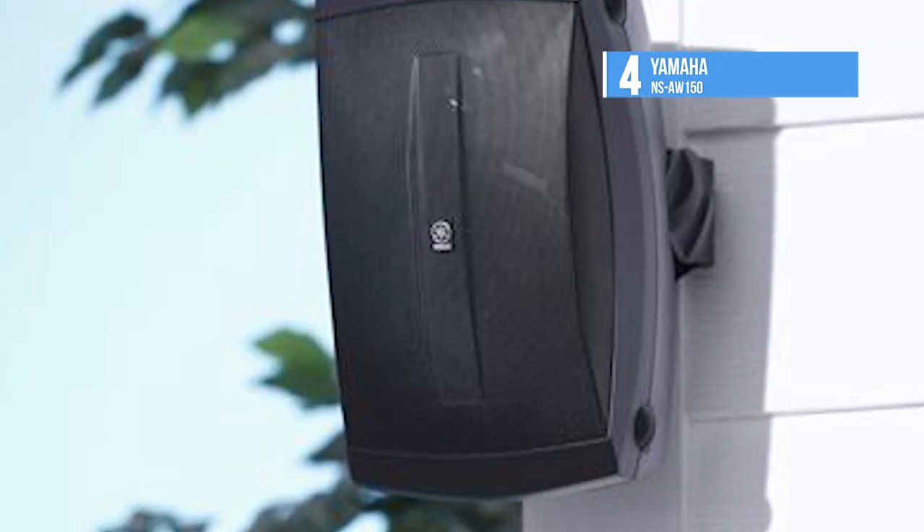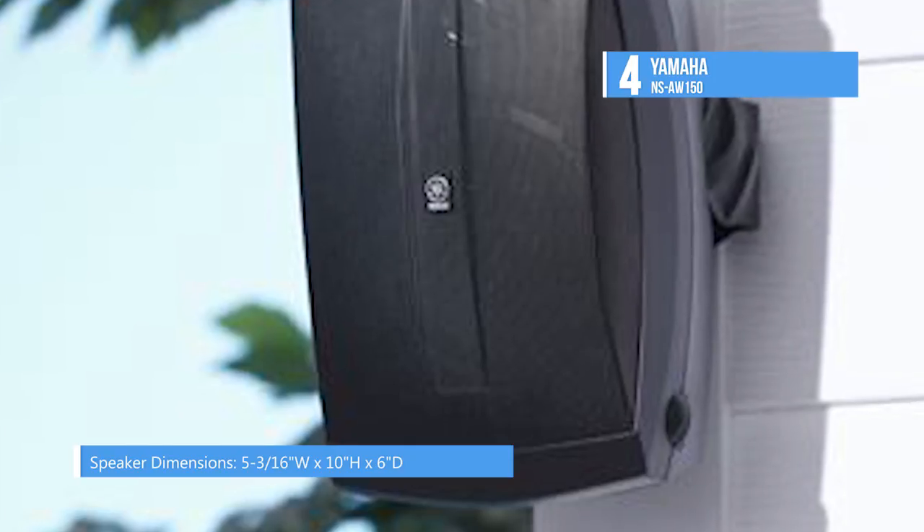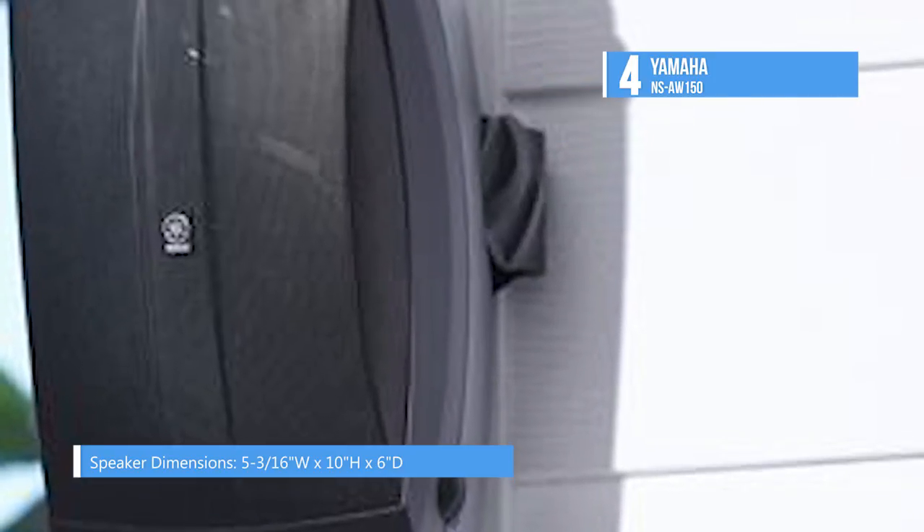Each speaker employs a 5-inch woofer and a half-inch dome tweeter, so you can experience your music in full, from thumping bass to crystal clear high notes.